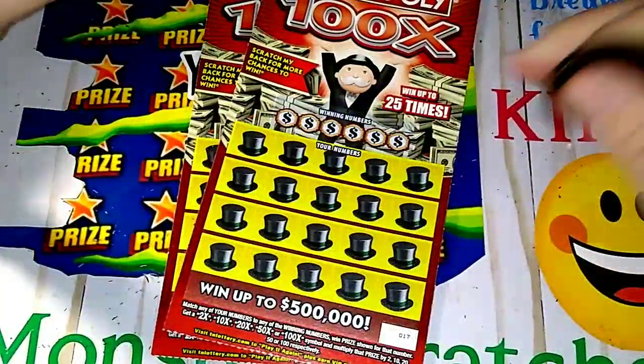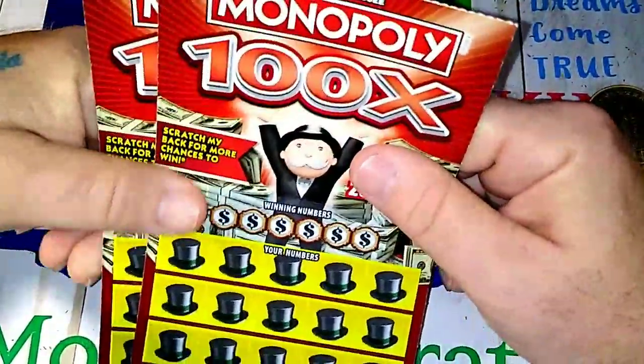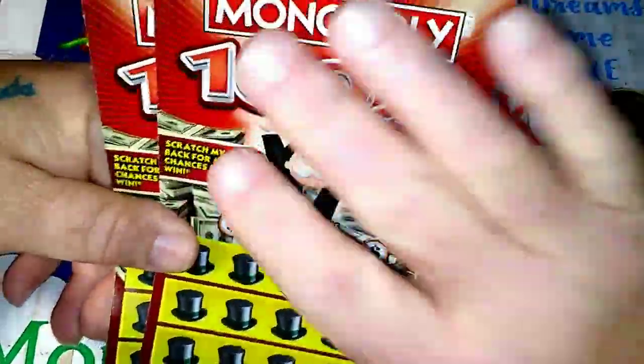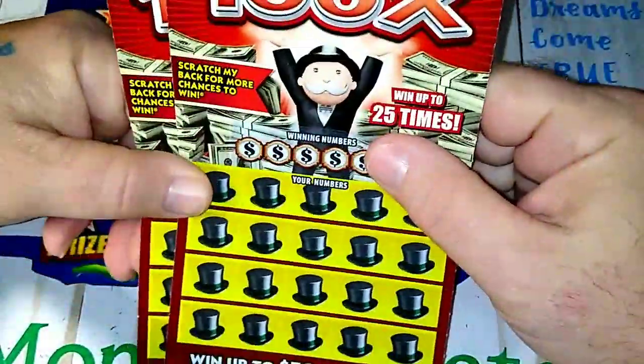Hey YouTube, Monster Scratcher here. It's my favorite tickets week and I've got two of these Monopoly tickets. These tickets have been really good to me — really, really good to me.